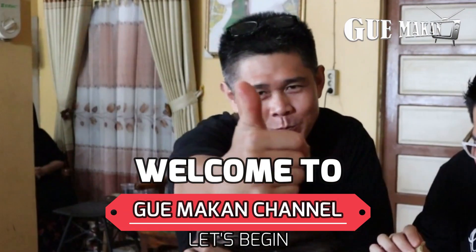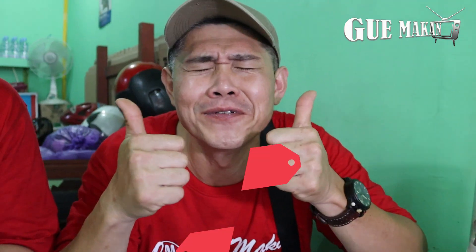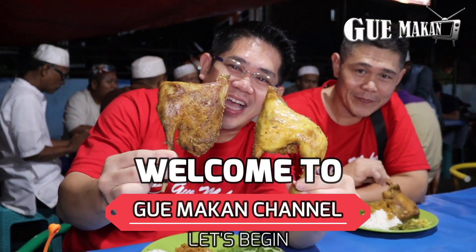Yo! What's up you guys? Welcome to our channel! GUE MAKAN! 1, 2, 3, READY GO!